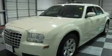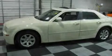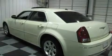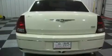Its top features include a power driver's seat, solar-controlled glass, cruise control, a CD player, leather seats, a four-wheel independent suspension, aluminum wheels, a low-tire pressure indicator, air conditioning with automatic climate control, and an anti-theft protection system.